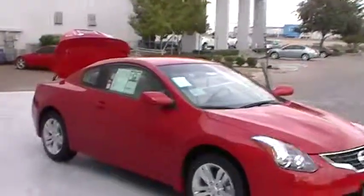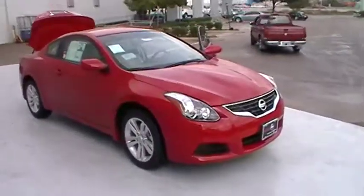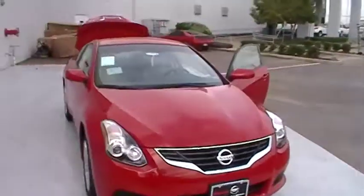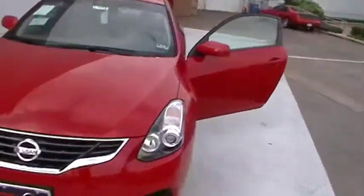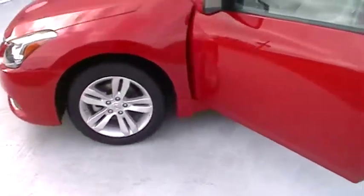Come on, let's take a look at it. Here you can see you have your 2012 Altima Coupe, red exterior, blonde interior, comes with nitrogen-filled tires, wheel locks.